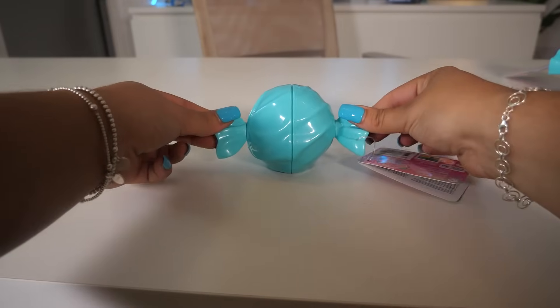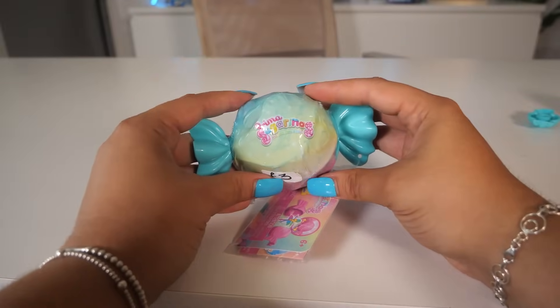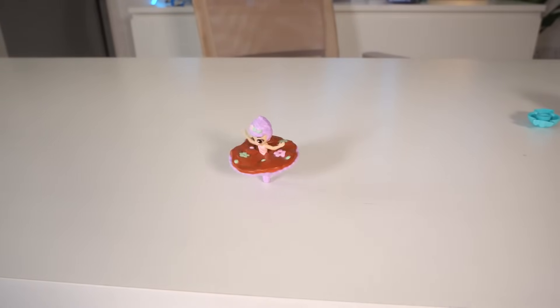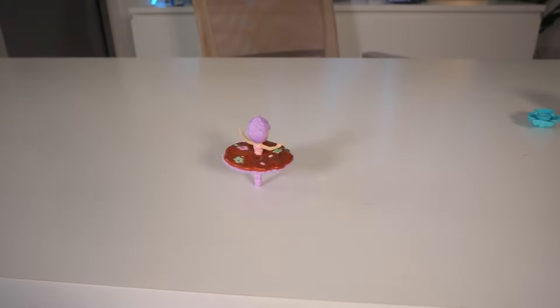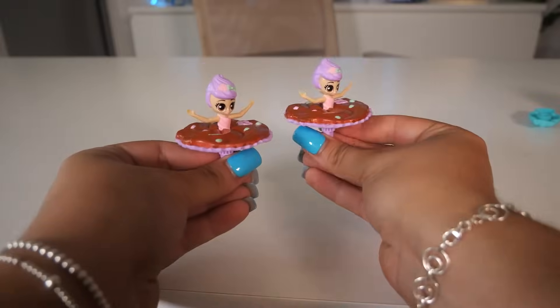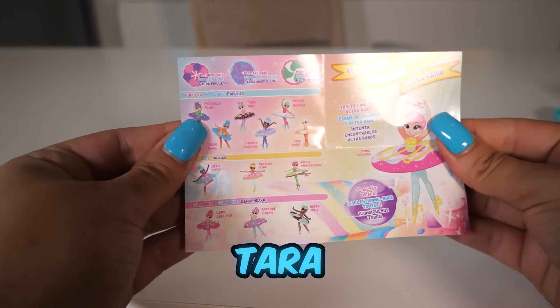Next up, we have Primer Sugar Rings. I've never seen these before but I saw them at the car boot the other day for just £3 each, and I thought this would be perfect for today's video. Let's see what's inside — I think we just pull. No way, that is so cool! And number two — we got the same one twice. Let's see if they're a rare. We got Tara and she's a popular one.